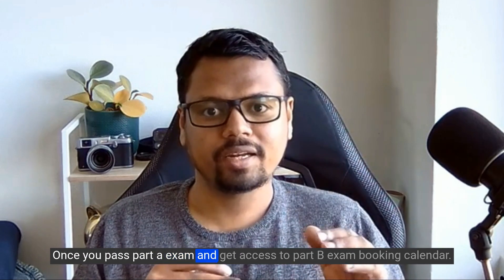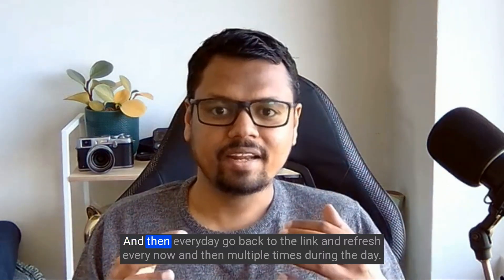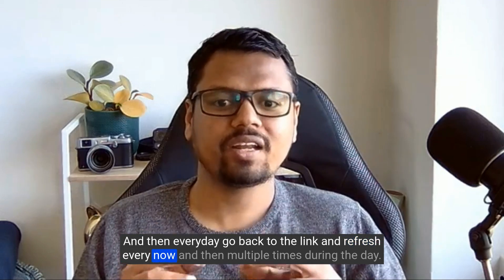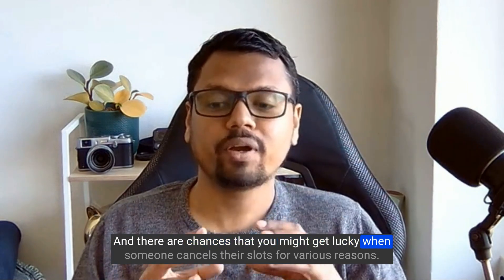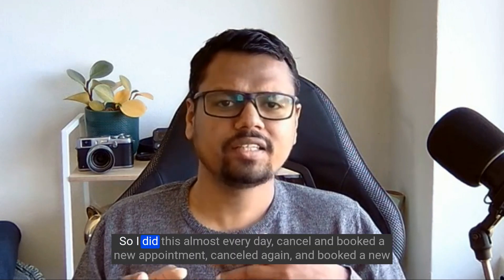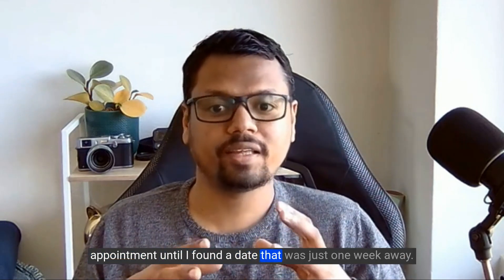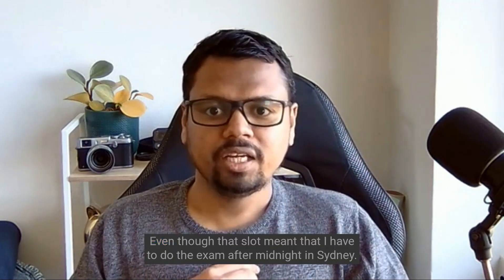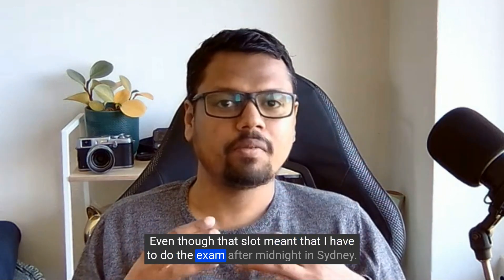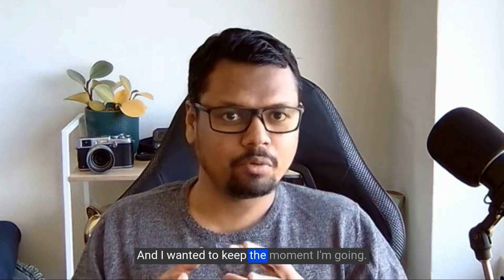Here's the trick I used to get certified in just 10 days. Once you pass Part A and get access to the Part B booking calendar, book the closest available date however far it might be. Then every day go back to the link and refresh multiple times during the day — there's a chance someone cancels their slot. I did this almost every day, cancelling and rebooking until I found a date just one week away, even though it meant doing the exam after midnight in Sydney.